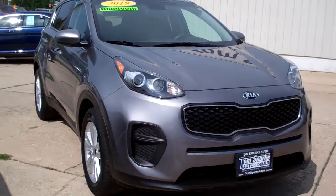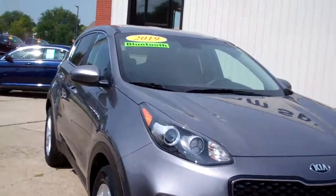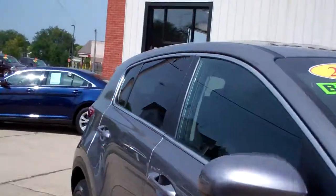Hey, check this out. 2019 Kia Sportage. Nice car — grand color, nice alloy wheels, privacy glass.